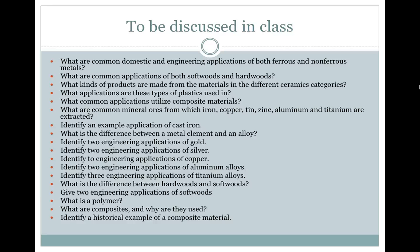What is the difference between a metal element and an alloy? Identify two engineering applications of gold, two of silver, and two of copper. Identify two engineering applications of aluminum alloys and titanium alloys. What's the difference between hardwoods and softwoods? Give two engineering applications of softwoods. What is a polymer? What are composites and why are they used? Identify a historical example of a composite material. That ends part 3.